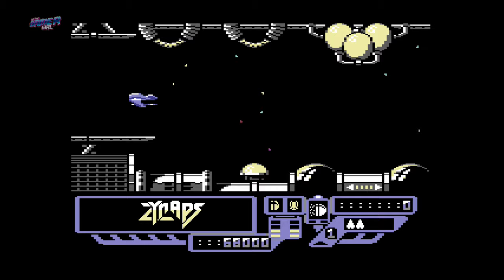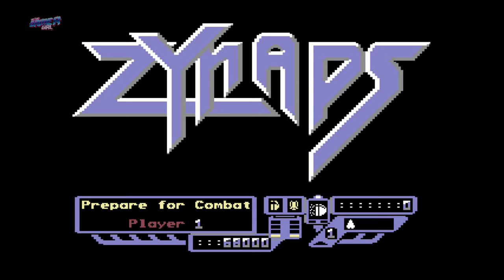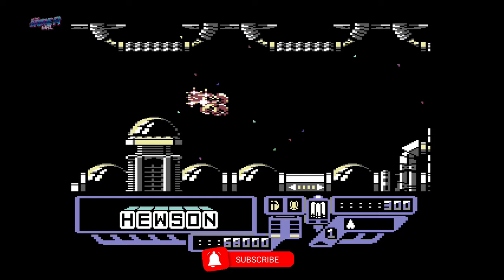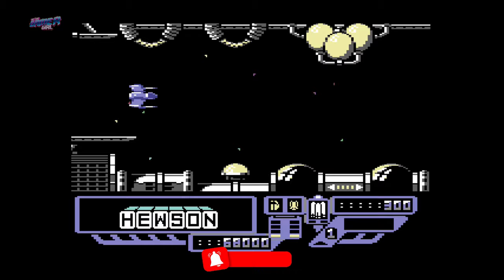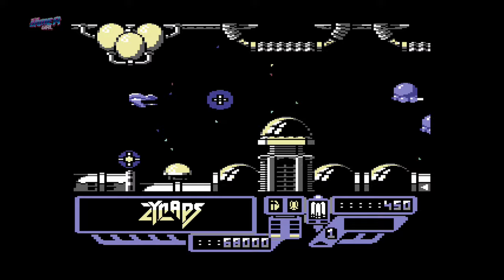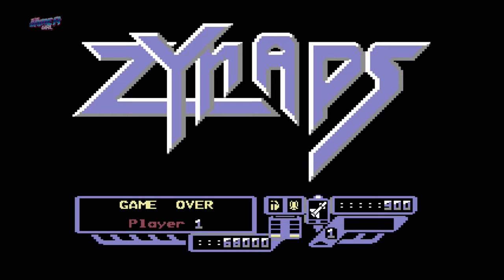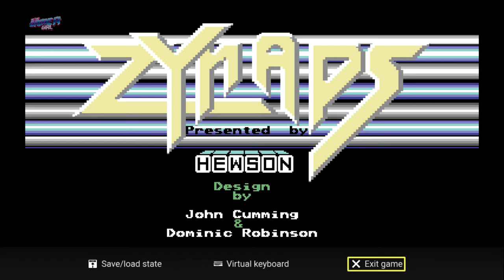Let's boot up a game and have a quick go to see how it plays. To exit the game, all you need to do is hit the menu on the joystick and then select exit.